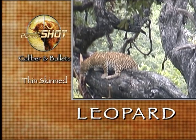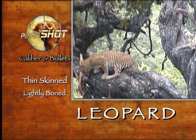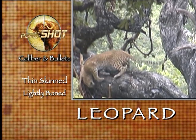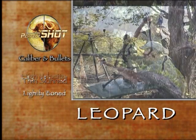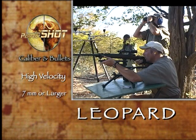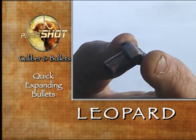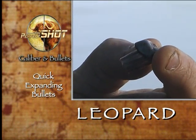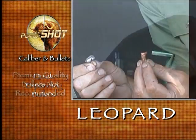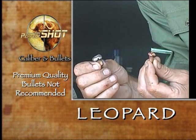Leopards are thin-skinned and lightly boned. Like lion, they too have a highly refined nervous system which can be switched off by a healthy dose of hydrostatic shock. With this in mind, suitable leopard calibers should be fast, flat-shooting rounds in the 7mm or larger array. Leopard bullets should also be of adequate weight but fairly fragile in construction, so as to expand quickly to release their energy. Leopards do not require premium quality bullets — in fact, such bullets are not recommended.